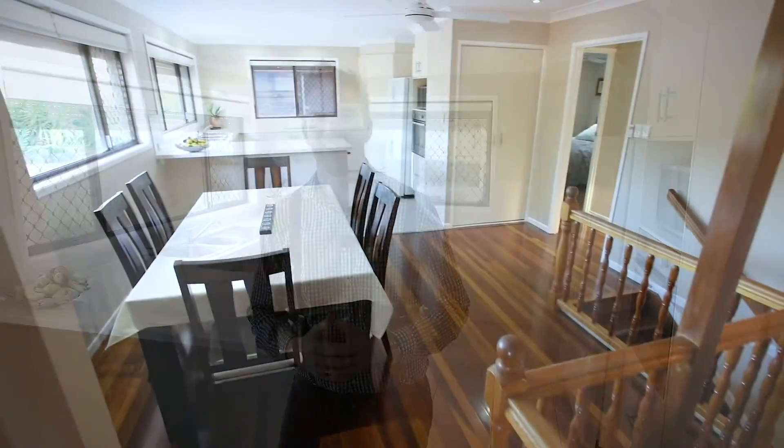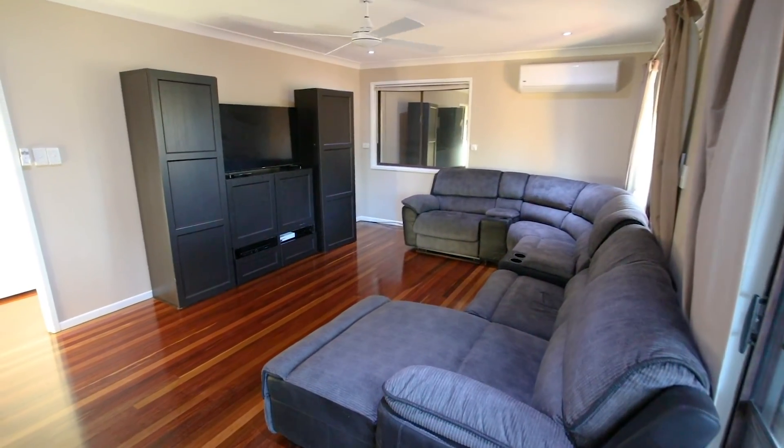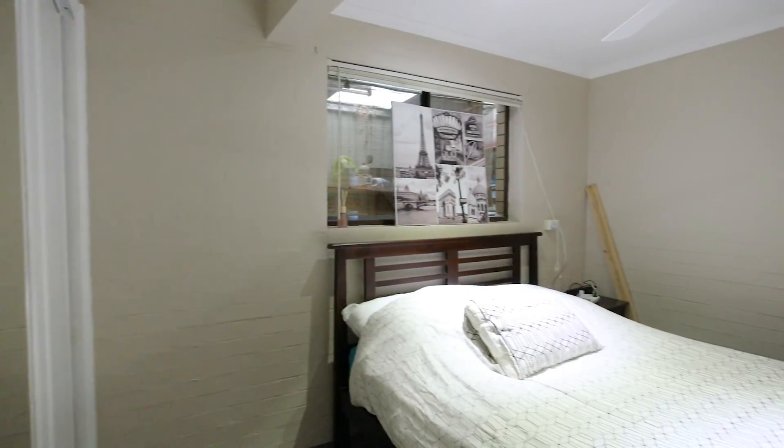It's not every day a property comes to market with four living areas. With an open plan kitchen dining area adjoining lounge, as well as two great living areas downstairs, this home has space for even a large family to spread out and enjoy.